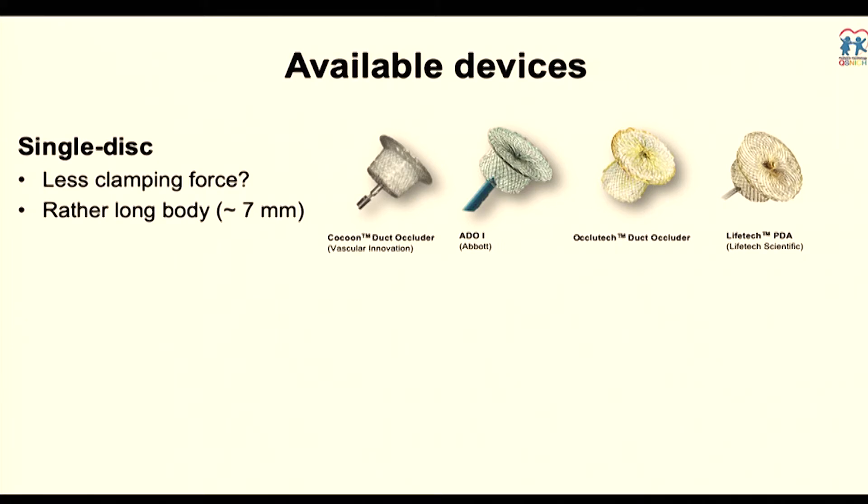I would like to categorize these into three or four kinds. The first is the single-disk device — it looks like a PDA device made by different companies, including Abbott, Cocoon, OccuTech, or LiveTech. They claim it may be useful for PMVSD because it has less clamping force and a quite long body, making it useful especially when dealing with a long tunnel defect.